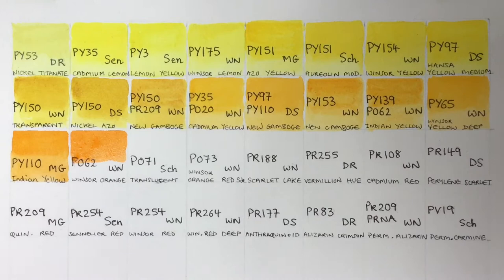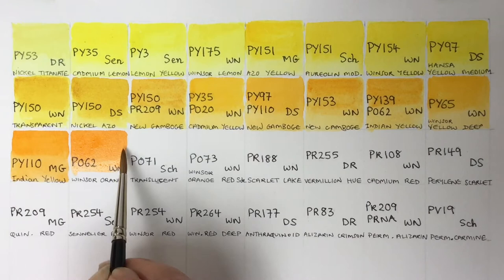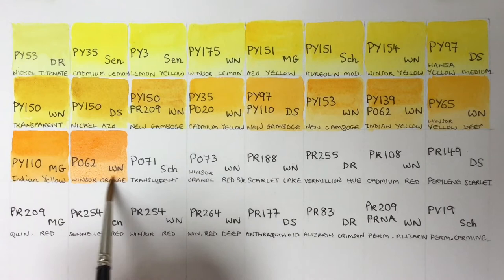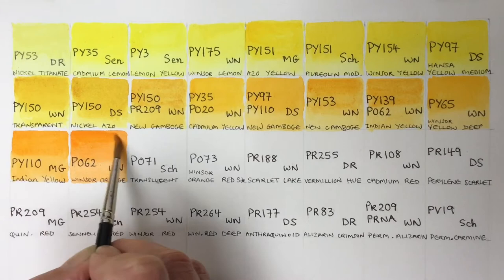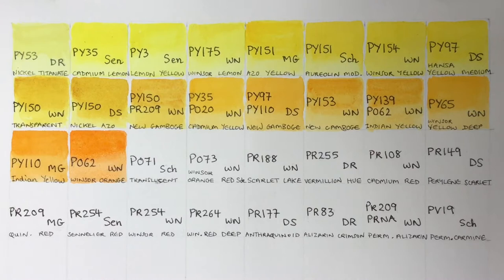Winsor Orange — a proper orange. It's an azo orange, very lightfast and staining as most of them are. A lovely nice mid-orange there.